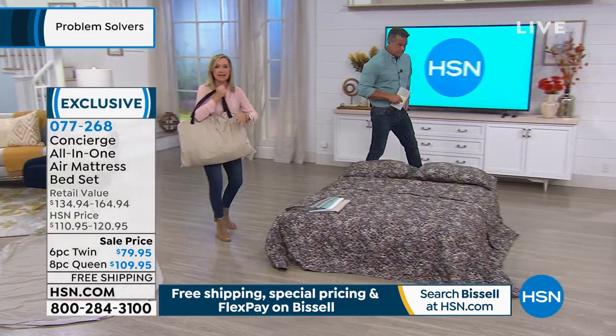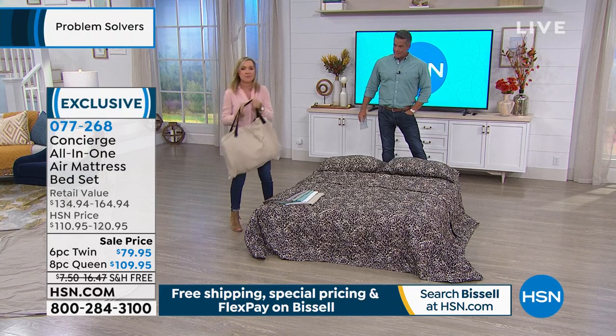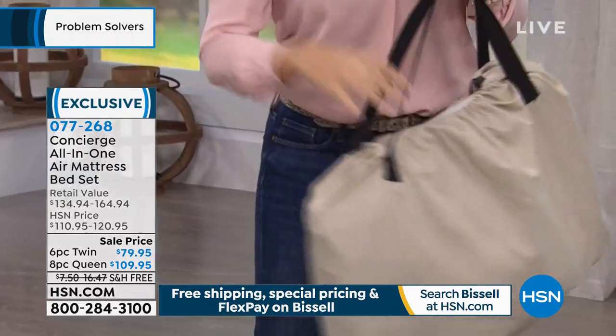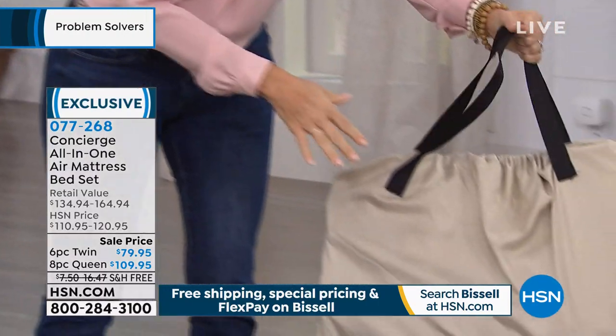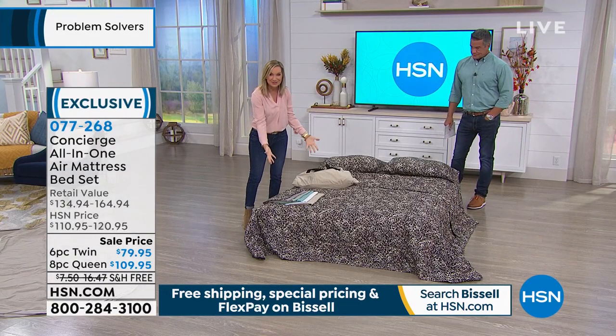I love that it comes in this nice carry bag. So maybe it's you that's traveling this fall season, or maybe you're going camping. You can take it with you in this bag. So you've got your air mattress and the bag included. That's a queen size in there, by the way, which is what you're looking at here.